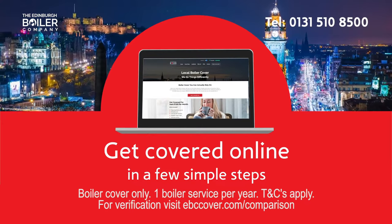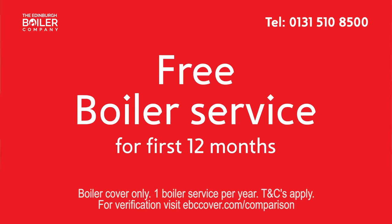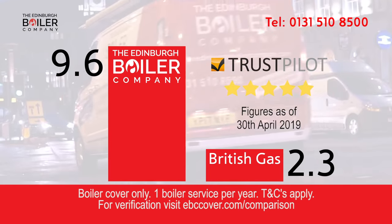Visit our website and get covered online in a few simple steps. There are no hidden costs, and we'll service your boiler for free for the first year. We're more highly rated on Trustpilot than some of our national competitors.